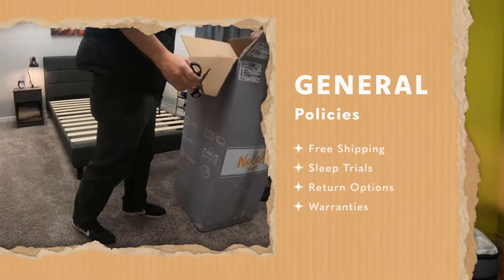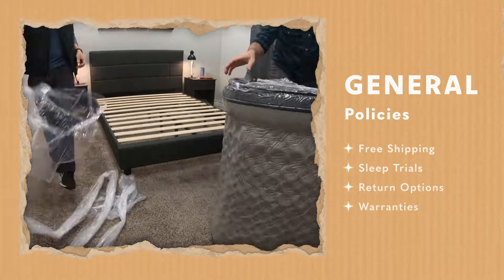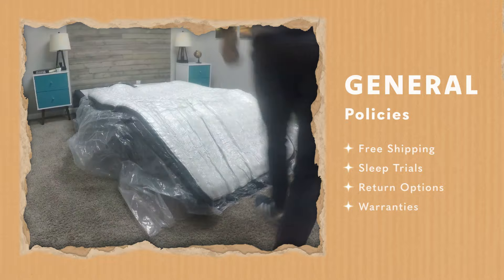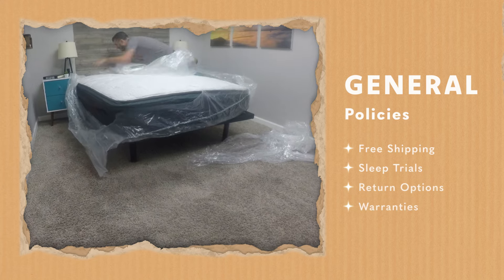Before I get into the beds on this list, I do wanna say that all of these mattress brands sent us these beds for free to review and tell you guys about them. We compiled this list completely ourselves based on our own testing. And if you do decide to order any of these beds, they'll be backed by completely free shipping, a sleep trial of at least 100 nights, some sort of return option, and a warranty of at least 10 years.